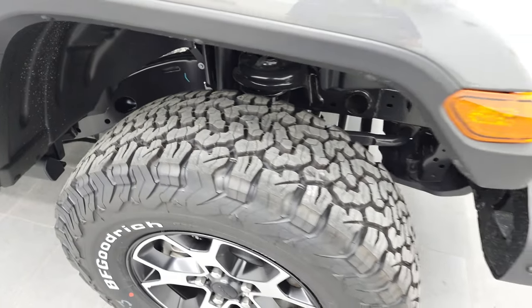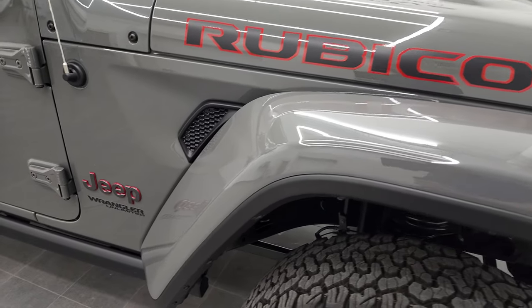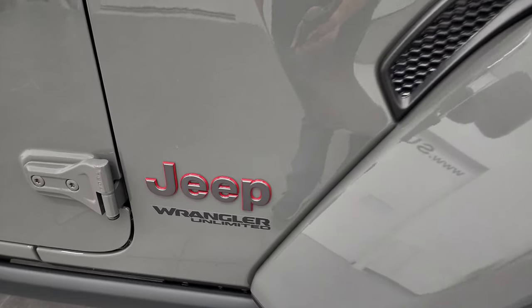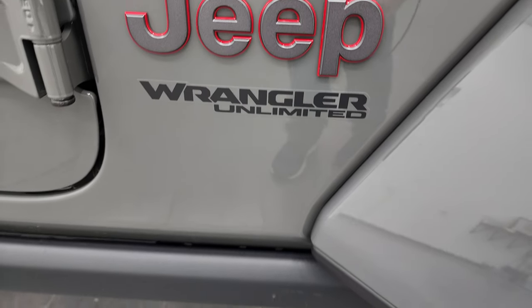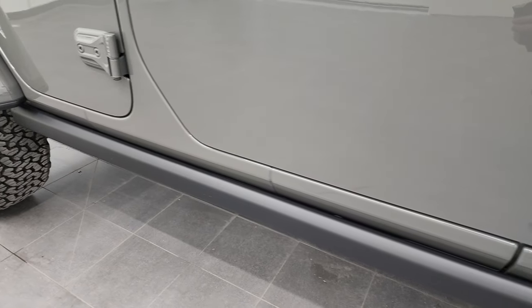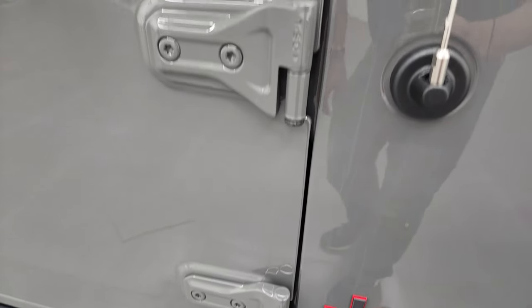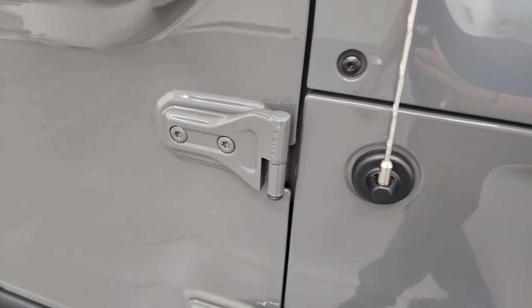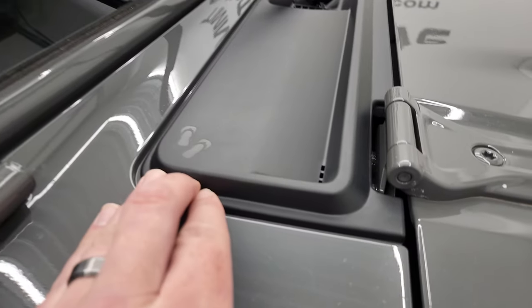This one has the sway bar disconnect and the axle lock — with the Rubicon package, that is standard. It has the Jeep granite crystal lettering with the red outlines, the Wrangler Unlimited sticker, and the rock rails on there. This one has the removable doors with the T50 Torx wrench. I actually have a video showing you how to take those doors off — it's in the upper right-hand part of the screen.